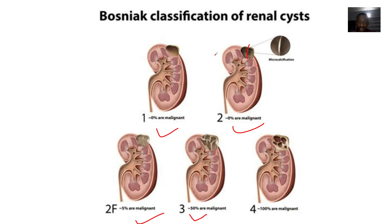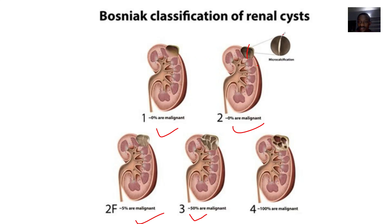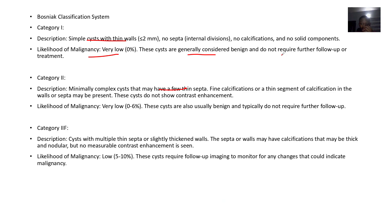Category 2 are simple cysts but they now have a fine thin septa — something is now dividing it, so they are progressing. They have fine calcification or thin segments of calcification in the walls or septa. These cysts do not show contrast enhancement. The likelihood of malignancy is about 0 to 6%, so these are usually benign and typically do not require follow-up.